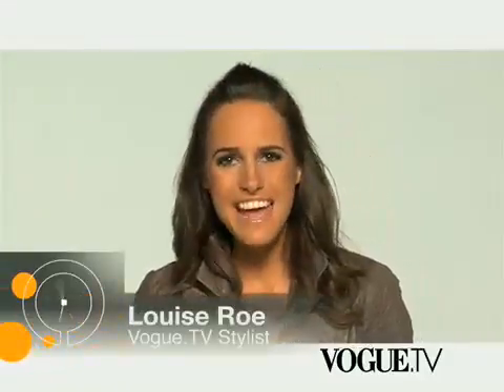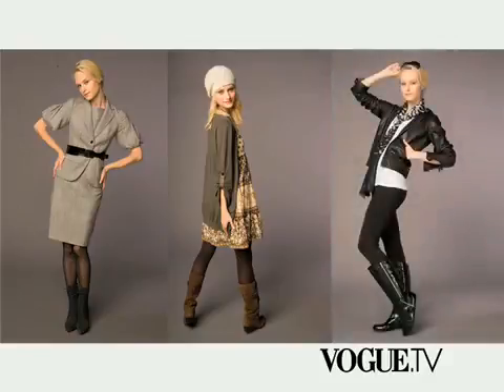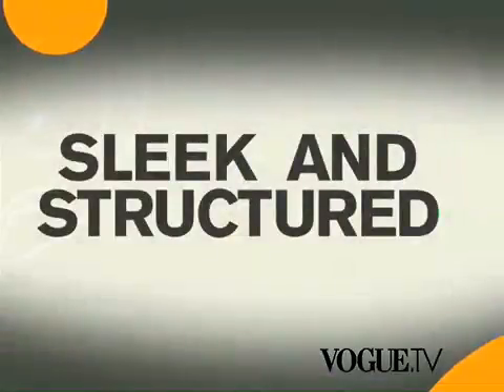Welcome to 60 Seconds to Chic. I'm Louise Rowe and today I'm going to take you through Fall's wardrobe essential, the Statement Boot. Trends on the catwalk this season very much centered around the shoe. You need to use it as your style springboard to create a unique and distinctive look. Today I'm going to be using three key boots from Piperline and showing you exactly how to create three amazing looks: Sleek and Structured, Bohemian Dream, and After Midnight.